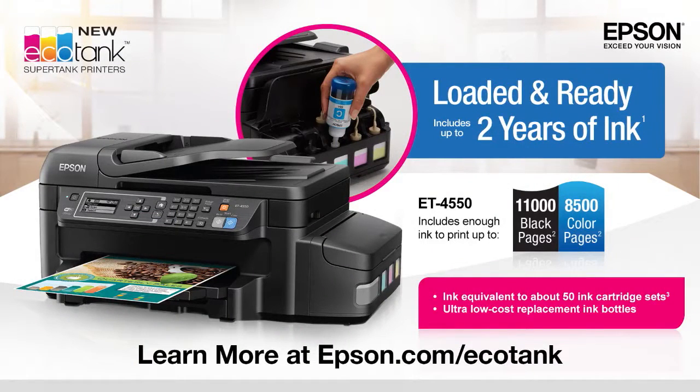This episode is brought to you by Epson's new EcoTank printers. With Epson's line of SuperTank all-in-one printers, you can print thousands of documents without running out of ink. EcoTank is loaded and ready to print when you are. Visit epson.com/EcoTank to find out more.